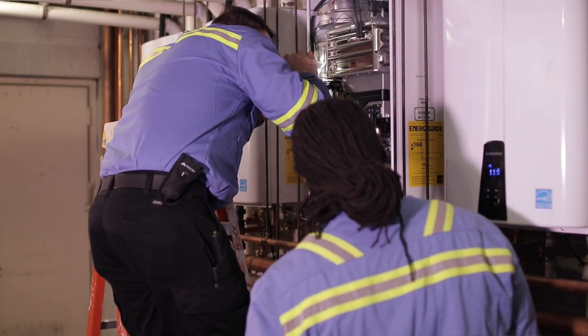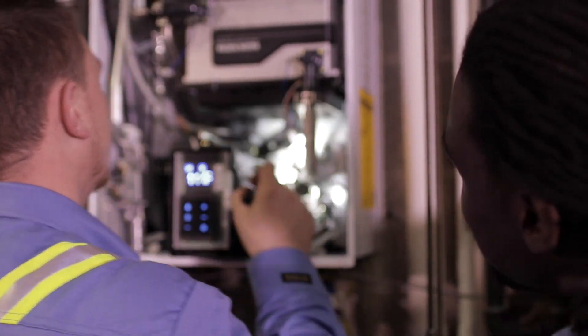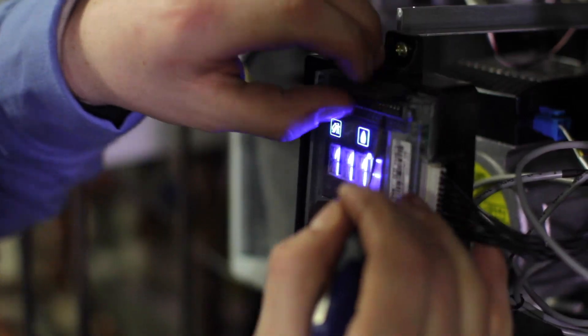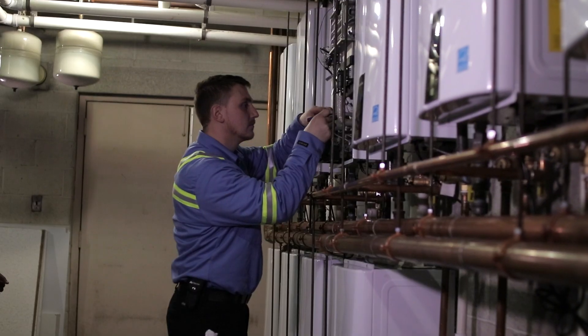From the inception of the project, we got all these up on the wall, hung everything, got them connected together, and got them ready to be tied in. At approximately 2:30 in the morning, we shut the facility water down and did our tie-in to the main lines — taking the old unit off, putting the new units on — and within an hour we had constant water temperatures in the building for the facility.